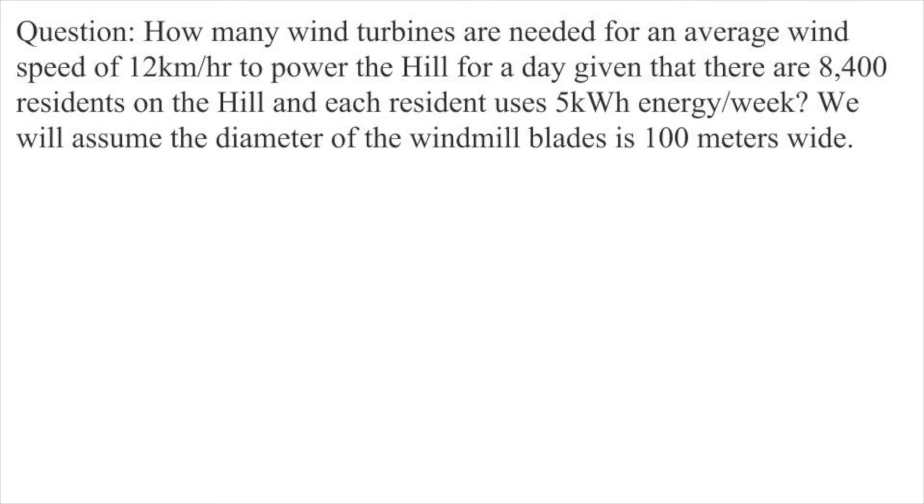Now, we are going to calculate how many windmills it would take to power the hill. We will be implementing a find, know, plan, and calculate strategy. Specifically, we are looking to find how many wind turbines are needed for an average wind speed of 12 km per hour — the average wind speed of LA — to power the hill for a day, given that there are 8,400 residents on the hill and each resident uses 5 kilowatt hours of energy per week.